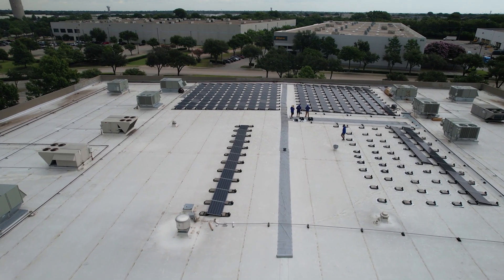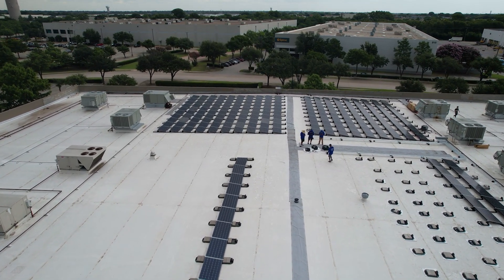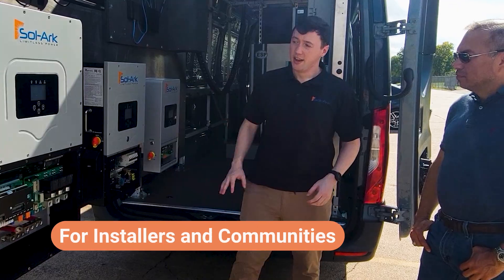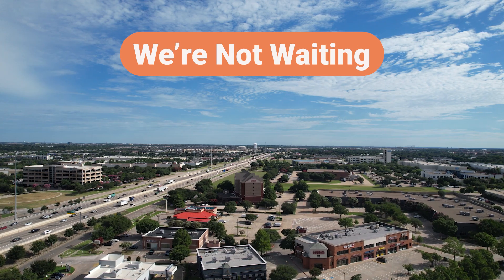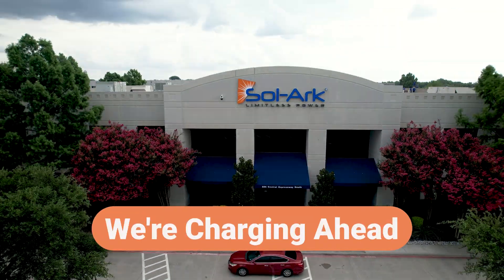This project is just the beginning. We're building a site that lowers our own costs, yes, but also one that sets the standard for what's possible — for installers, for business owners, for communities looking for resilient, smart energy solutions. We're not waiting for the market to evolve. We're evolving with it. Starting right here.